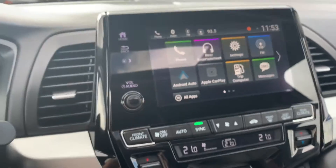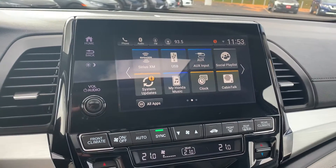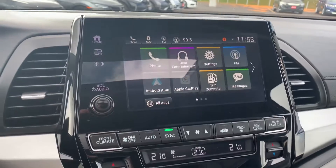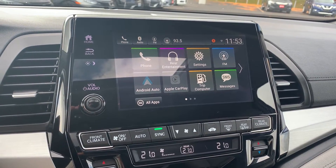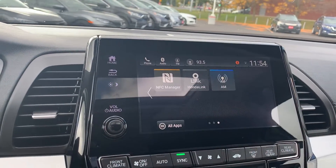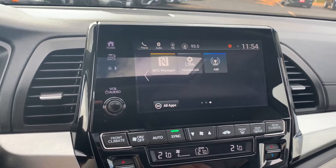Audio sources include AM, FM, and Sirius XM radio stations with USB and auxiliary connection, along with Android Auto and Apple CarPlay. There is rear entertainment controls and cabin talk.